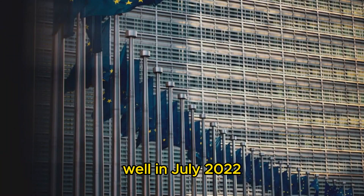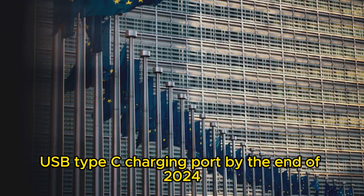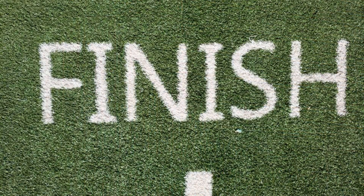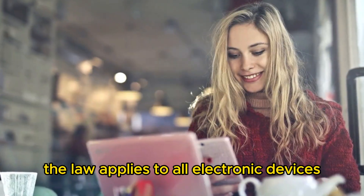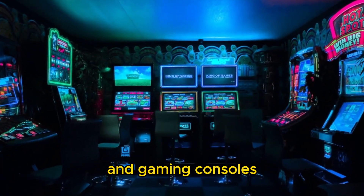Well, in July 2022, the European Union passed a law requiring all devices to use a USB type-c charging port by the end of 2024. The law applies to all electronic devices, including smartphones, portable speakers, and gaming consoles.